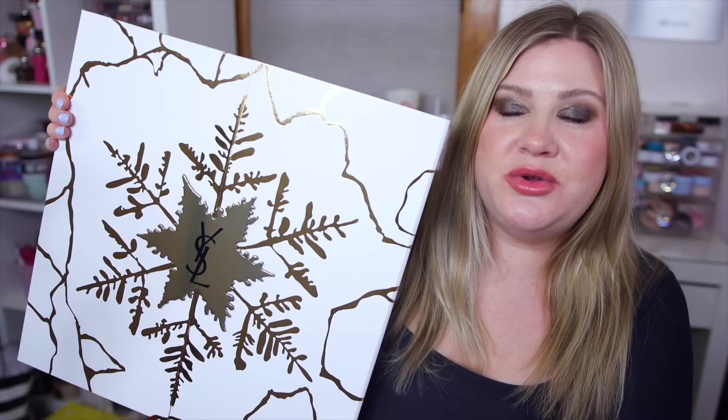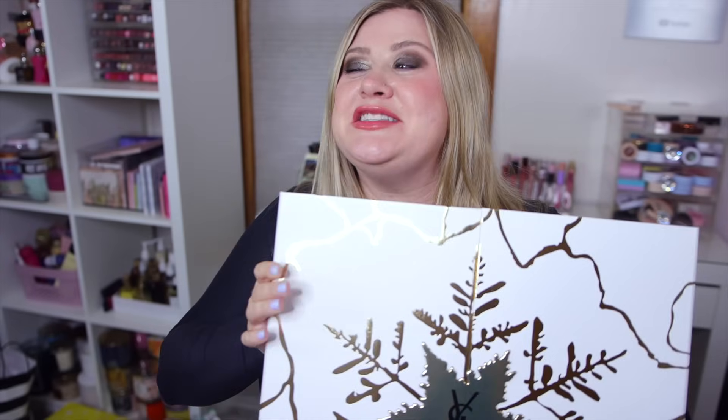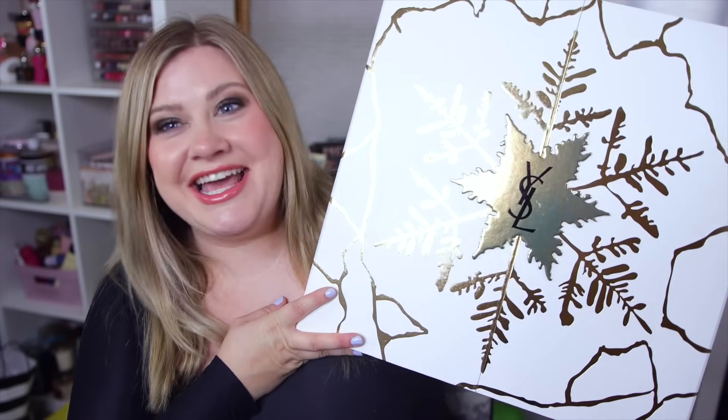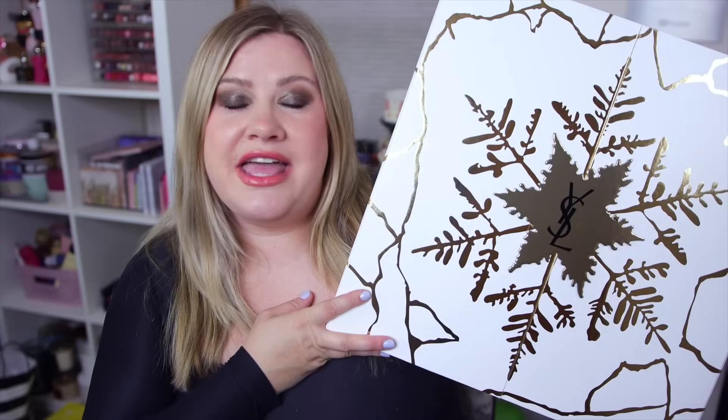Hey guys, welcome back to my channel. Today we're doing an advent calendar unboxing - this is actually a luxury advent calendar, the YSL Beauty advent calendar. This is probably the most expensive one I've ever unboxed on my channel. This is a $400 advent calendar and I am so curious to see what's inside.